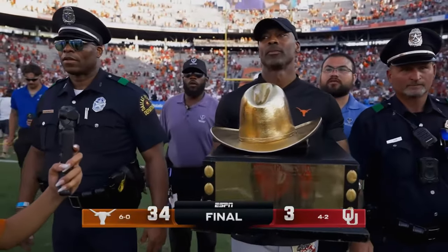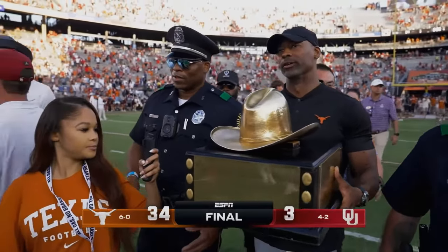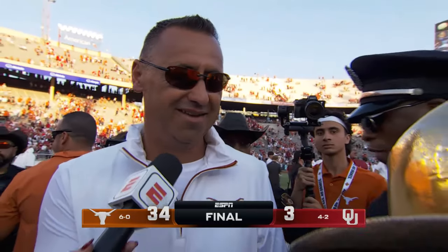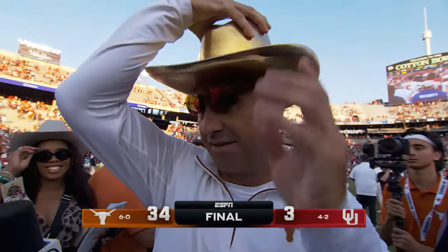Six and oh for the first time since that 2009 season which took them all the way to the championship game against Alabama. They will roll back home to Austin and take on the Georgia Bulldogs in prime time next Saturday. Want to grab this golden hat? It's right here. Let me take the hat — let me take the hat here. Oh my gosh! Oh it fits you well.